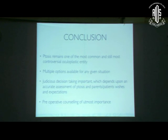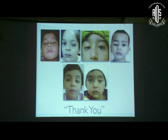To conclude: ptosis remains one of the most controversial areas in oculoplasty even after so many years. We should take a judicious decision taking into account patient's and parents' expectations, explaining everything at every step. Counseling, counseling, counseling — this is the most important thing when dealing with ptosis patients. Their parents are really apprehensive, and you need to do a lot of counseling. That is the most important part. Thank you.